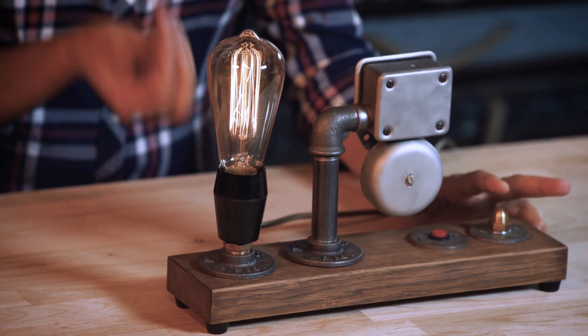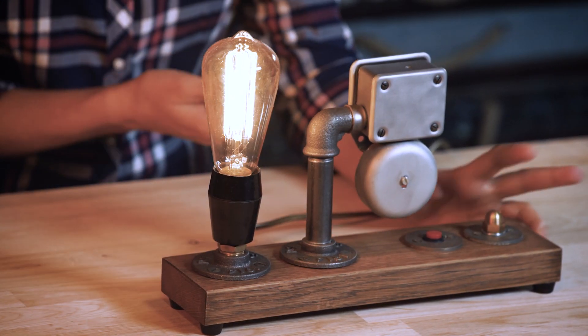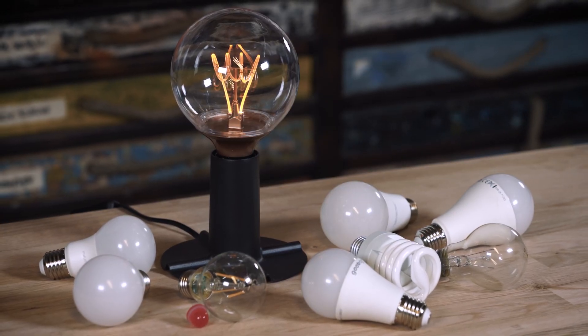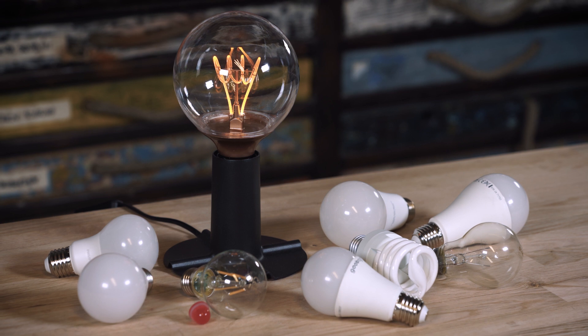Not so long ago the light source as we know it today didn't exist. The world was lighted up by fires, candles and gas. However, in 1879 Thomas Alva Edison developed the light bulb that was able to shine longer and brighter than any others. Today we can see light bulbs everywhere in different shapes, sizes, illuminations and power ratings.